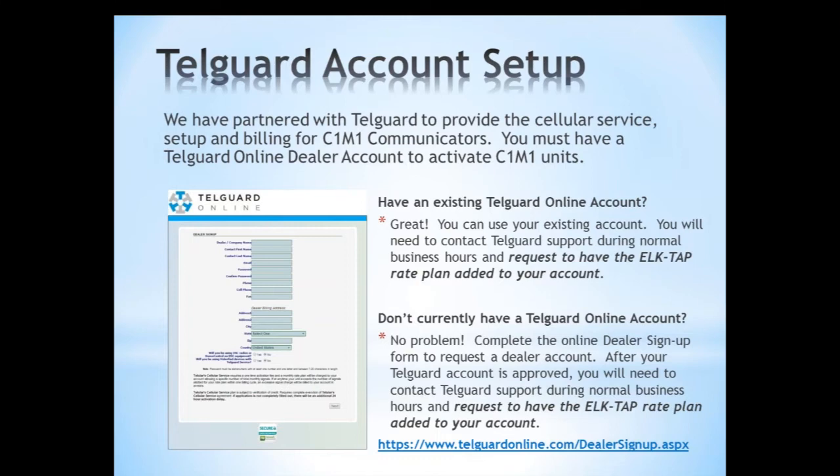You do have to be a professional installer to get an account set up with TelGuard. The C1M1 is not considered a DIY product at any level — you need to be a professional installing company to set up a TelGuard account and also an ELK Link account. Once your account is set up, you need to request to have the ELK TAP rate plan added so you can activate C1M1 units.